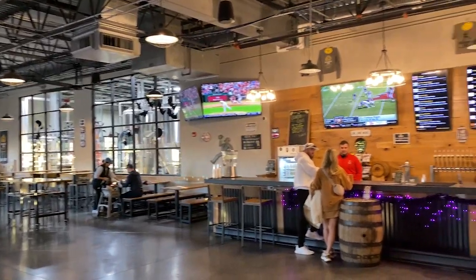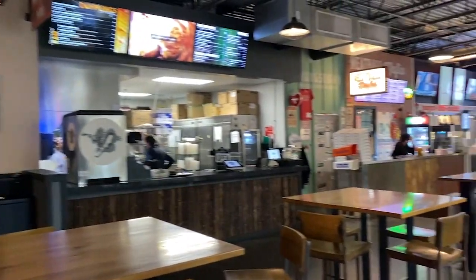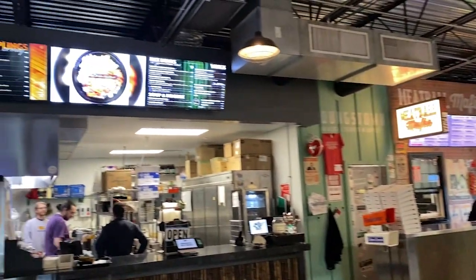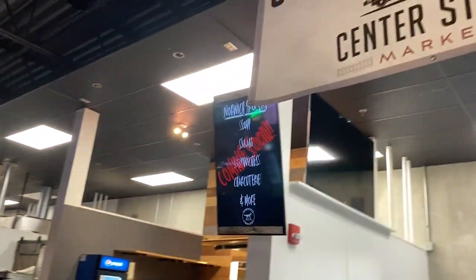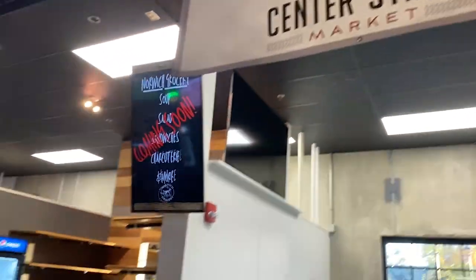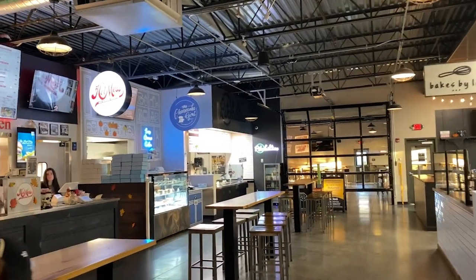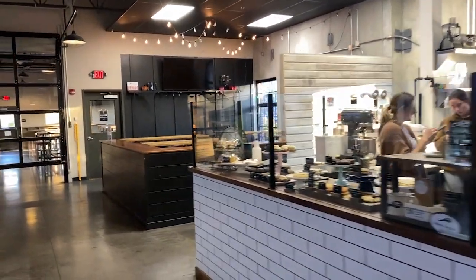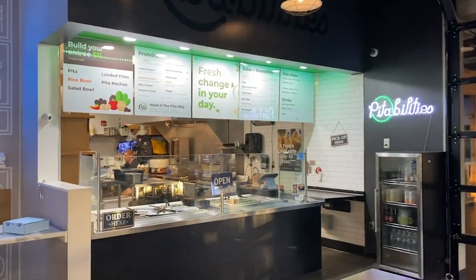Let's walk around here and I'll show you the marketplace a little bit. Here's the tasting room and the bar, and then we'll walk our way right here to the marketplace. It's not as big as the Winter Garden location but it's similar. You have dumplings, Meatball Mafia, something coming soon — Center Street Market. Hot Mess, Cheesecake Girl bakery, and pita.